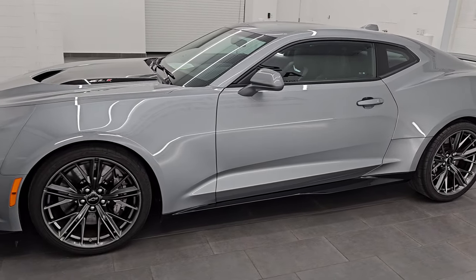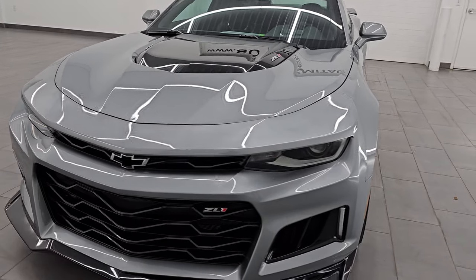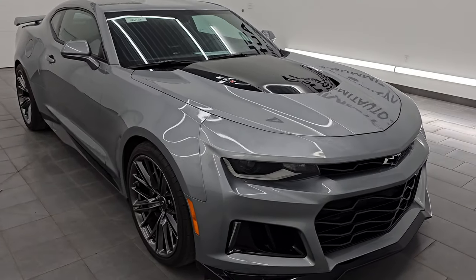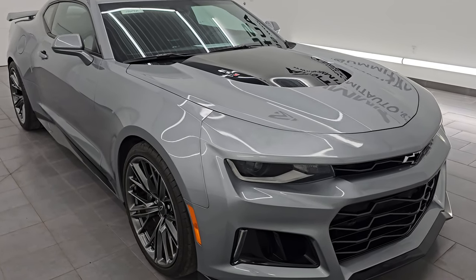This 2023 Chevy Camaro has the 6.2-liter supercharged V8 engine. It puts out 650 horsepower, and it is paired up with the 10-speed automatic transmission. This car has been fully safety inspected by our service shop. It has a fresh oil and filter change, all the fluids have been checked and topped off, and this car is 100% ready to go.